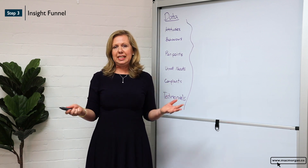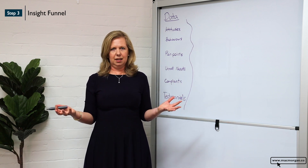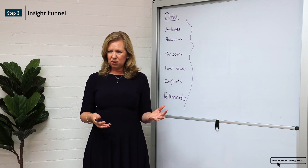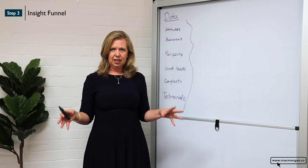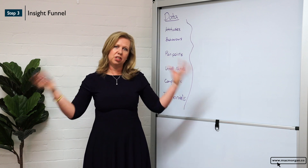Now the trouble and the challenge is we're surrounded by data — it's everywhere. We're basically drowning in it, and that data also lives in lots of places, so one of the things we have to do first is basically capture that data.